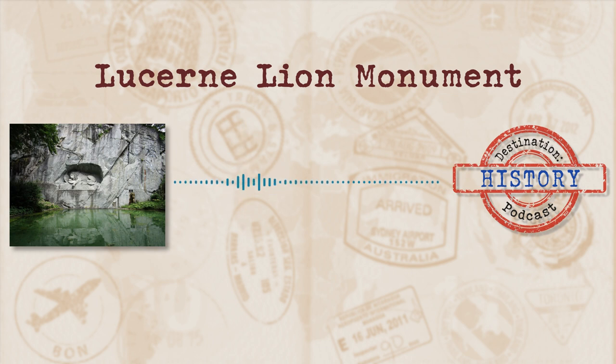Welcome to Destination History, where we tackle interesting, fascinating places and take a stroll through the history behind them. Today's destination sees us take a wander over to Lucerne in Switzerland. Our destination has some political intrigue behind it and was created as a memorial to fallen soldiers and has since become a national monument of remembrance. Join me as we take a look at today's destination, the Lucerne Lion Monument.